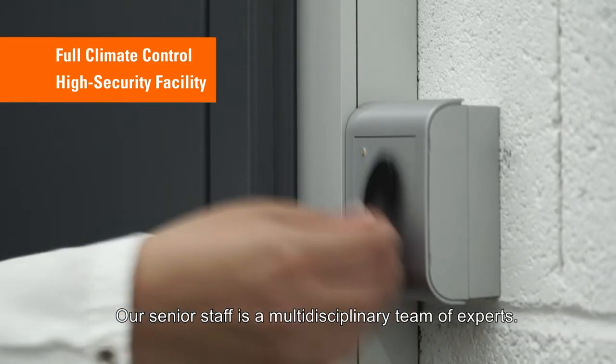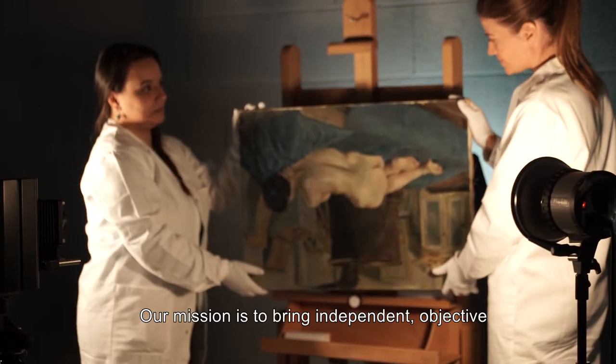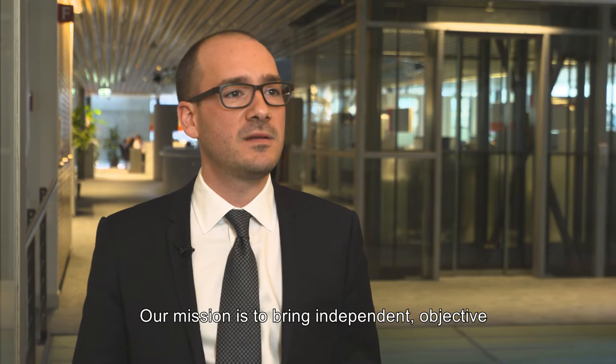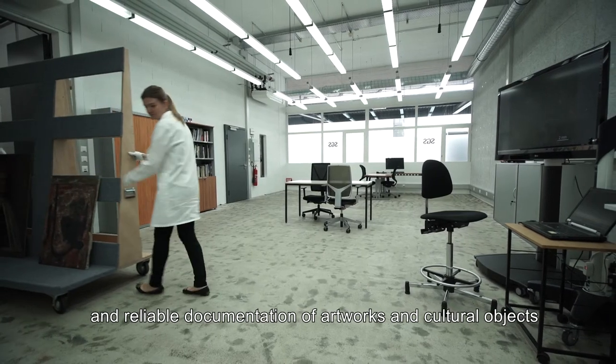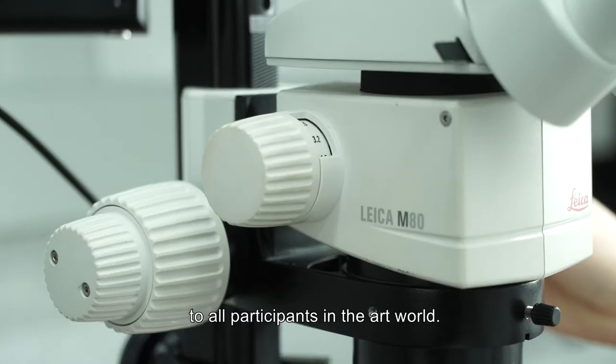Our senior staff is a multidisciplinary team of experts. Our mission is to bring independent, objective and reliable documentation of artworks and cultural objects to all participants in the art world.